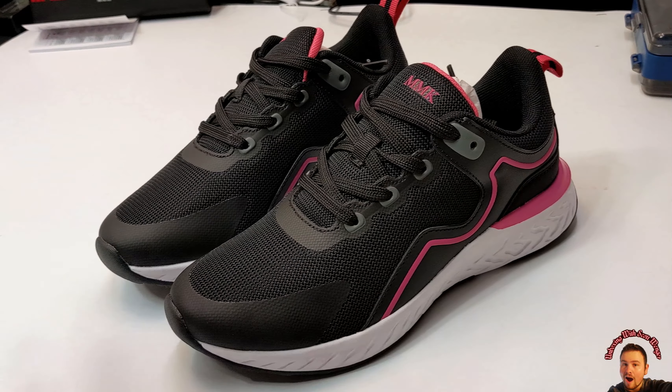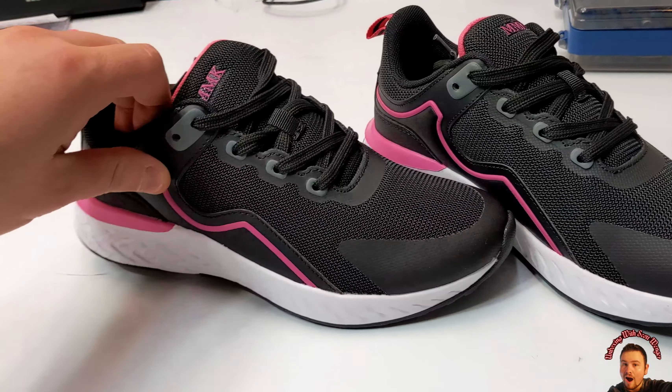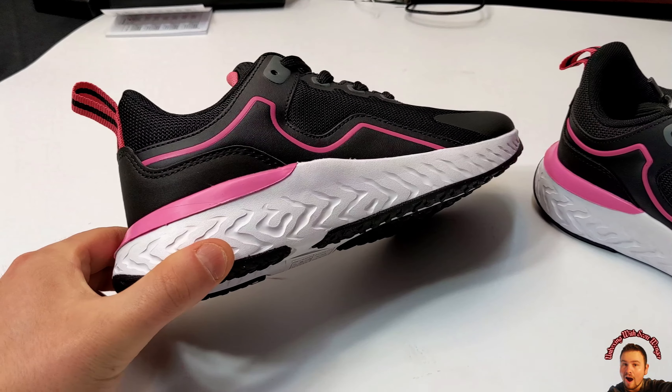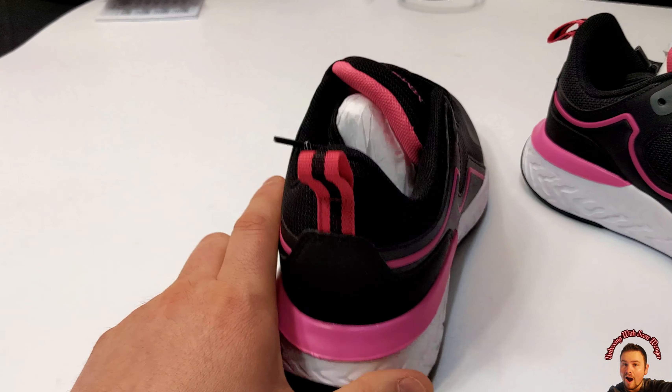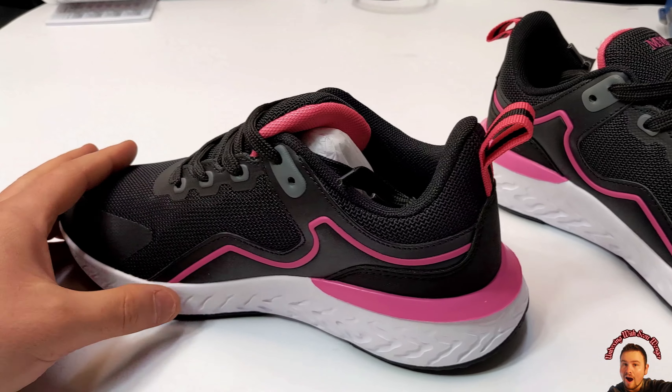I have to admit I'm not a real big sneaker person. It's just sneakers or shoes, but my wife absolutely loves shoes and I think she's going to love these. They are really nice. So even though I'm not a big shoe person, this shoe was really nice.